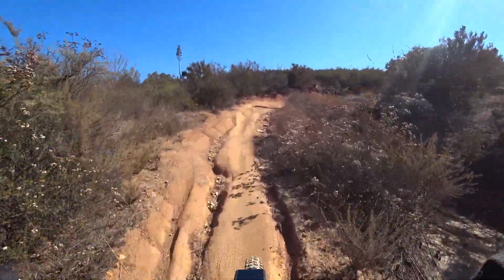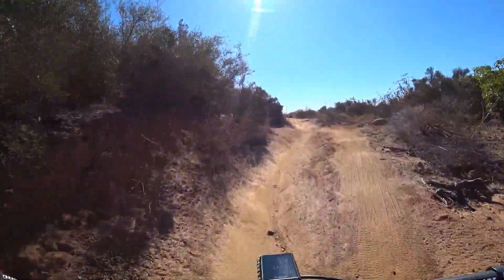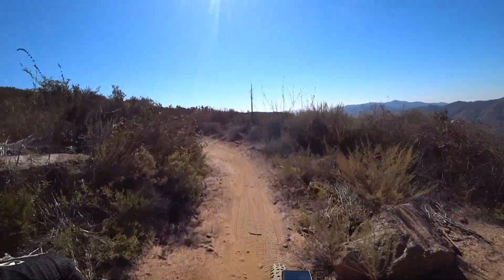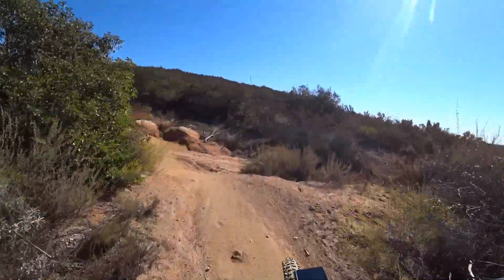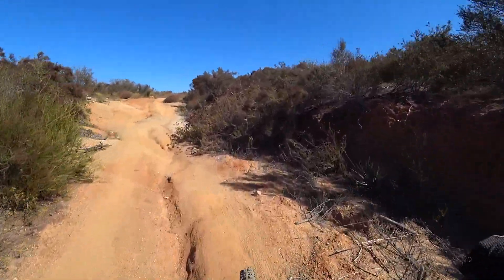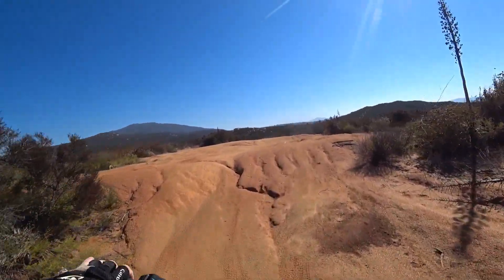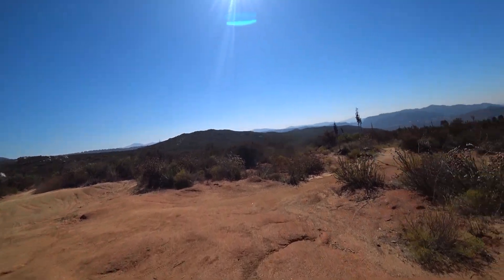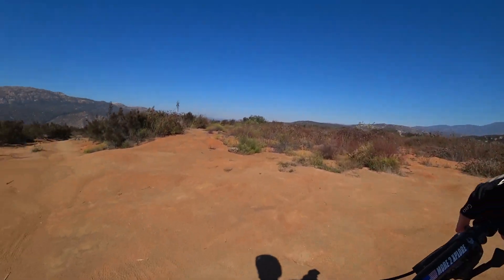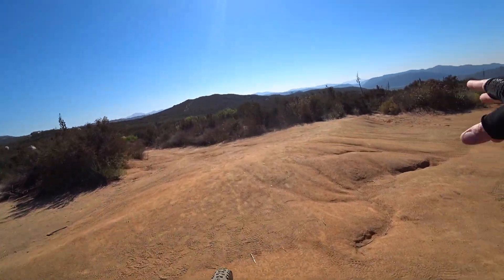We are now climbing up to what's going to be the very top of Anderson. It's probably another quarter mile, half mile on up. And then from there, there's a whole bunch of options on which route to come back down. Here we are at the four or five way trail junction — one trail there, one trail back this way, and then two more back this way.